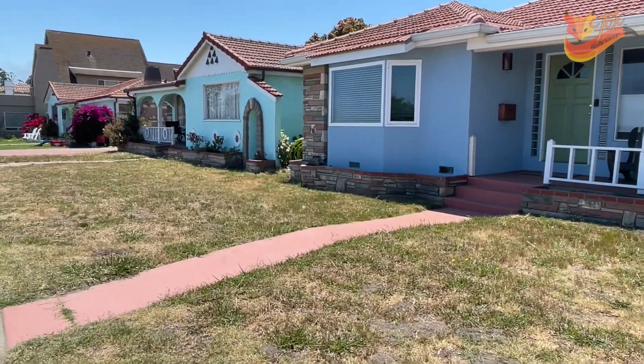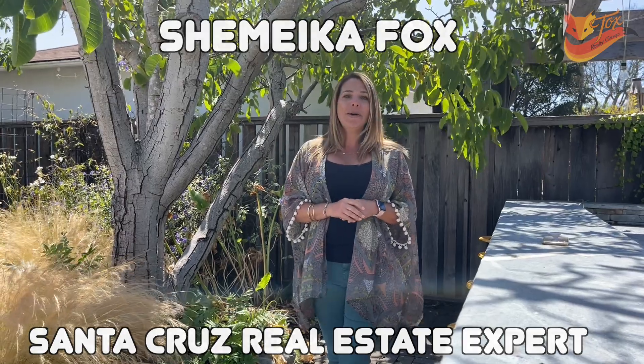For more tips on how to prepare your home for sale, please feel free to reach out to me. I'm Shemeika Fox, your Santa Cruz real estate expert, and as always, I'm here to help.